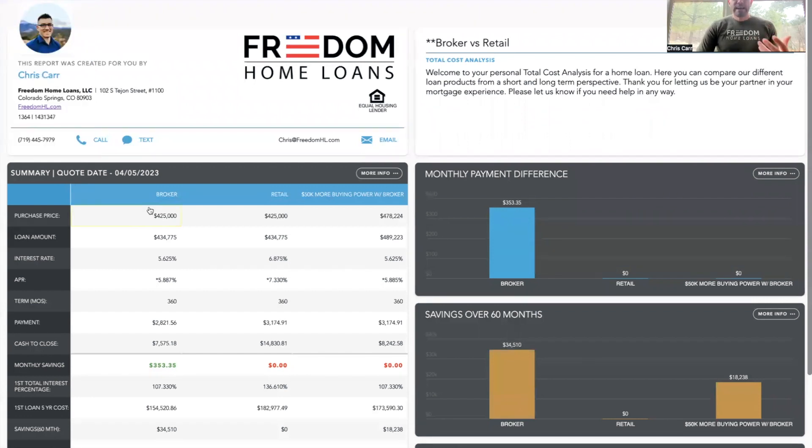In this total cost analysis, if you look on the left-hand side of your screen, you can see I'm comparing a broker — us versus retail, a retail bank or national lender. And then lastly, I'll come back and discuss the buying power working with a broker, assuming you qualify for the same monthly payment. In this example, a real-life scenario, it's $50,000 more buying power working with a local broker versus a retail bank using the same monthly payment to qualify.